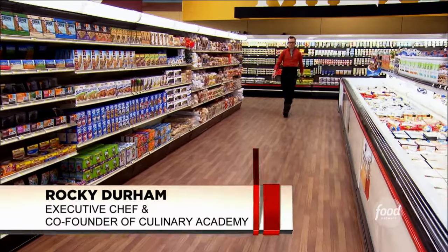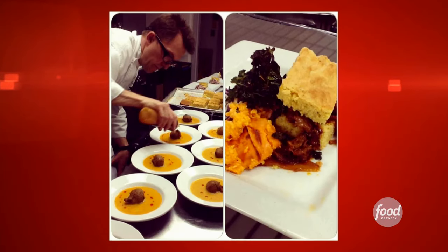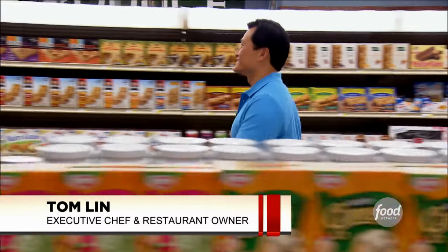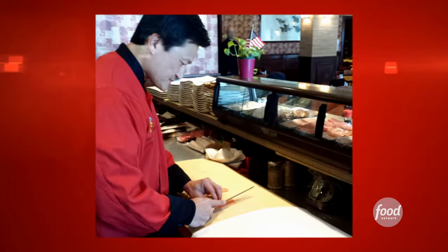Four chefs are out to prove they can master this market. First up, Rocky Durham, an executive chef and co-founder of the Santa Fe Culinary Academy in New Mexico. Next, Tia Harrison is an executive chef as well as a butcher, all the way from San Francisco, California. Then there's Carolyn O'Reilly, a chef and restaurant consultant from Los Angeles, California. And finally, Tom Lynn is a restaurant owner and father of four from Milford, Michigan.